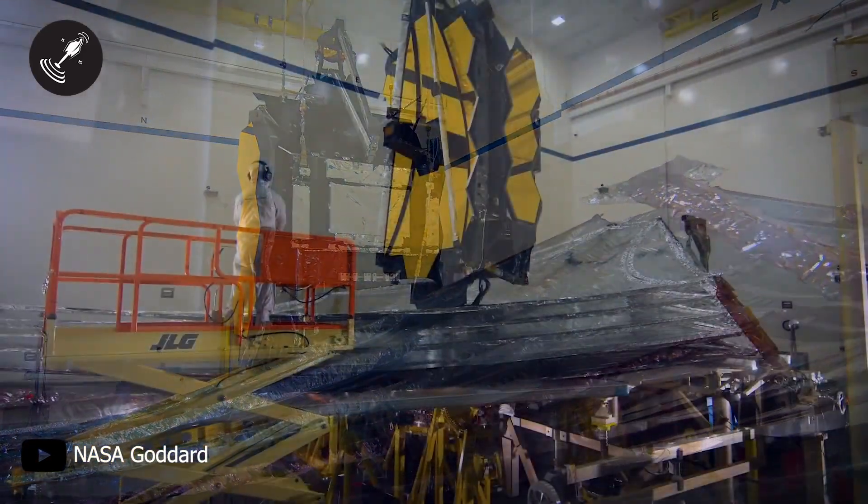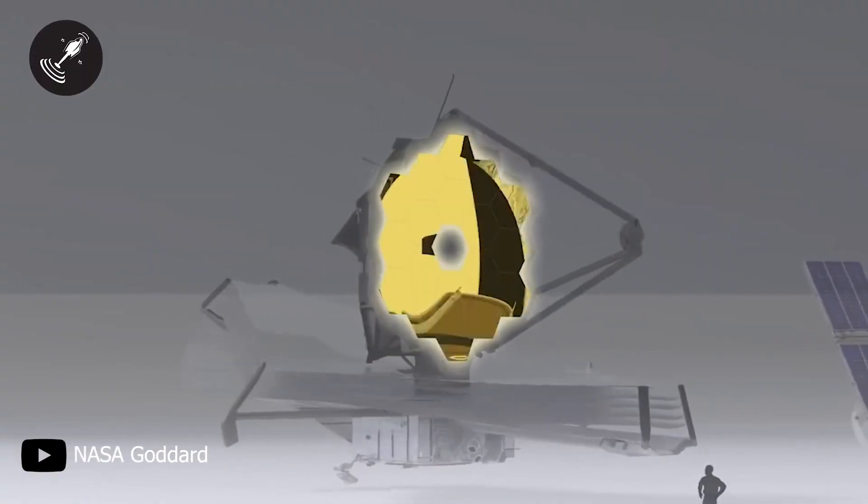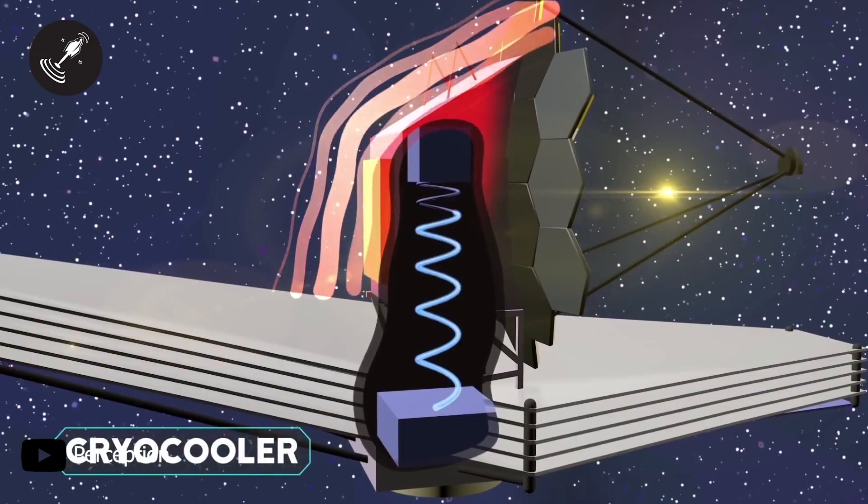Three things are required to create the perfect infrared telescope: a large mirror for collecting as much light as possible, cold temperature, and a clear line of sight.